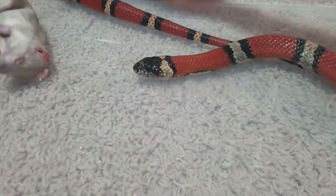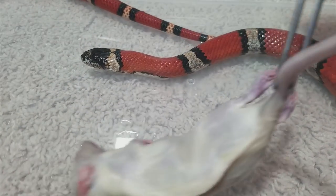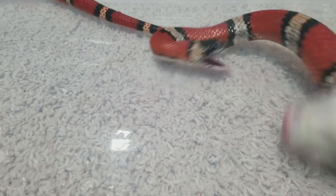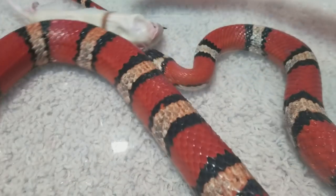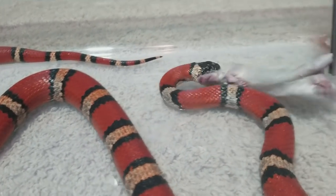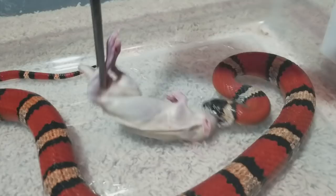Happy Feed My Pet Friday everyone! This week we will be feeding Tutti Frutti, my milk snake. I like her to kind of hunt for her food, so I lead her around a little bit with the rat first before I let her take it, then I wiggle it around a bit so that she actually constricts it and flexes those muscles.